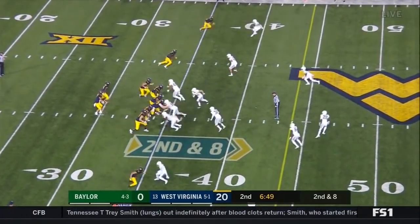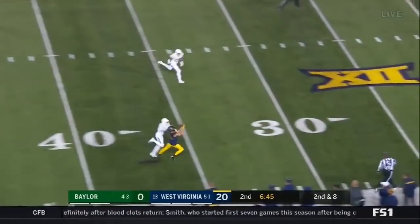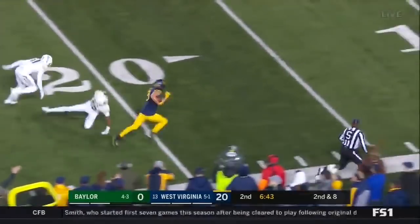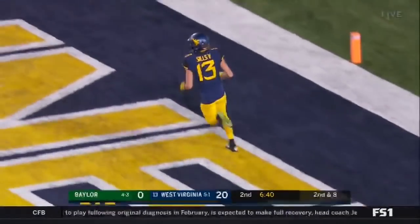For this whole defense, they've had their work cut out for them. Greer, he's got time. Down the sideline for Sills. Sills makes the catch to the end zone again. 65 yards.